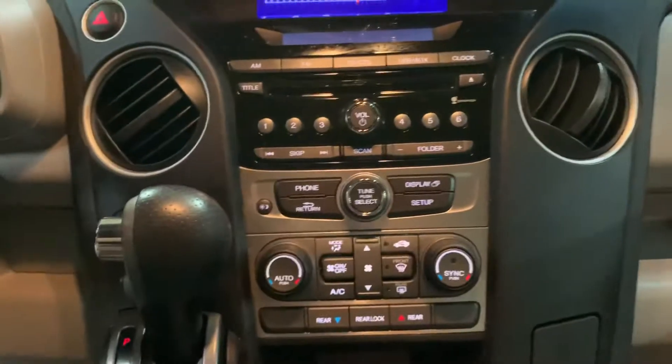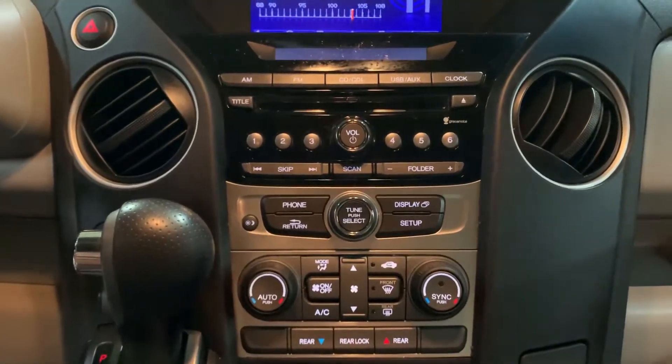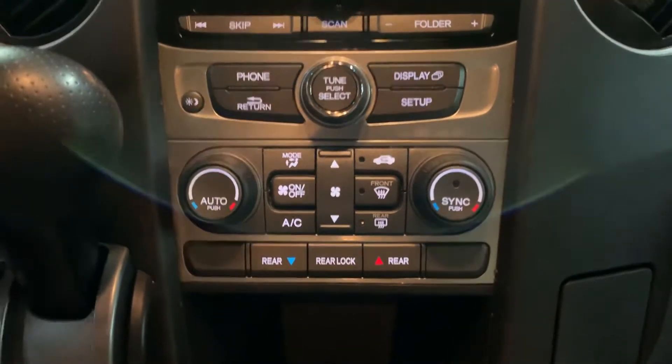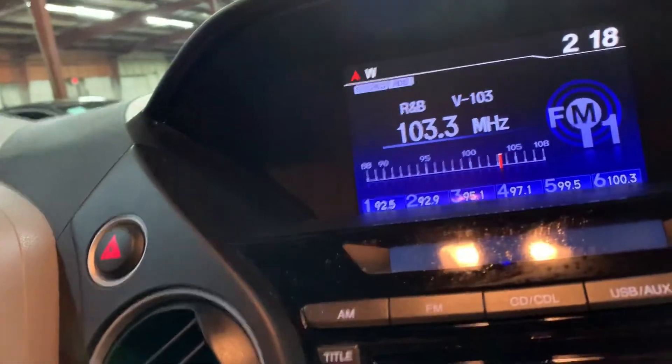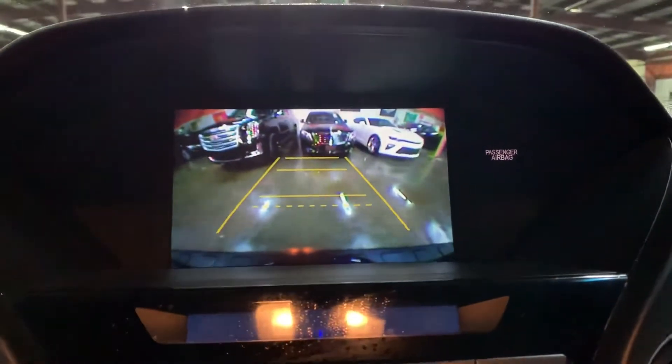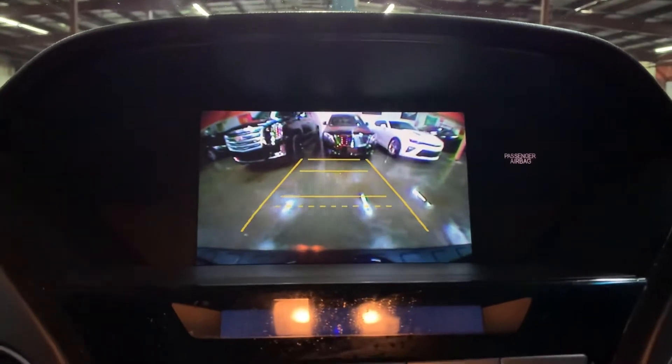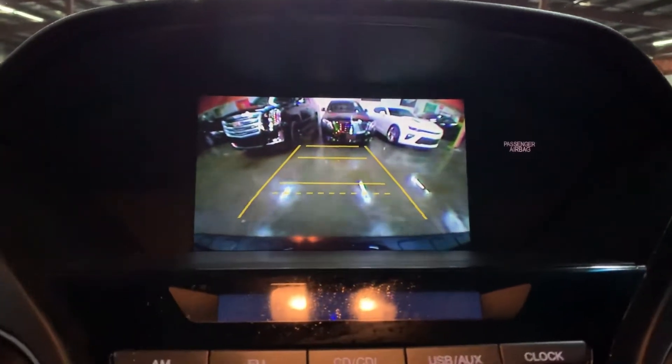You're also going to have your CD player and AM/FM radio — those are your media options in this vehicle. Here are the AC controls. This vehicle does come with a backup camera, so once you shift to reverse you'll see the backup camera show up on the screen. It looks pretty clear and will definitely help you out when backing up, parking, or trying to get out of tight spaces.